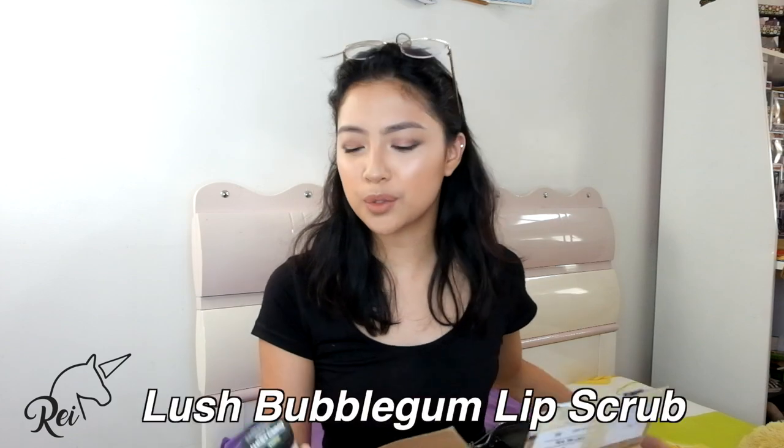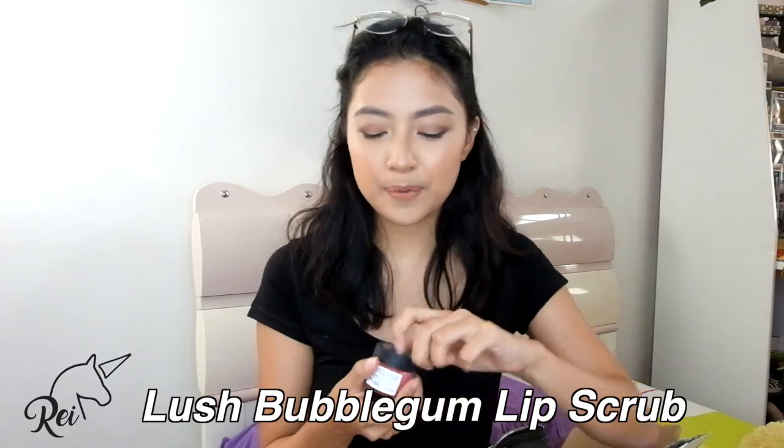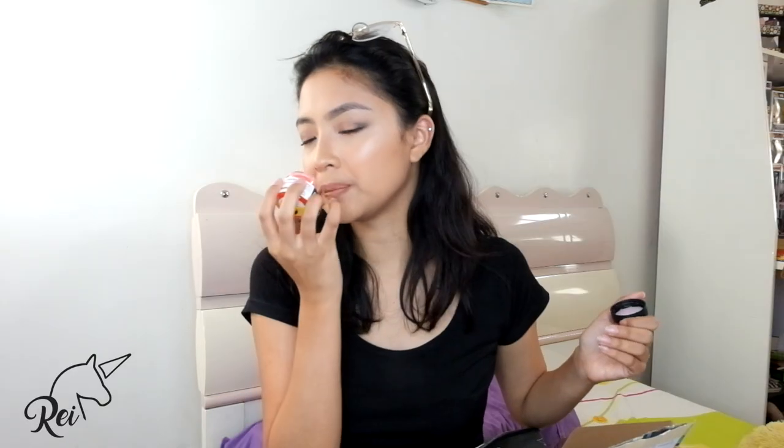I got it from the mall lang. Actually medyo matagal ko na to nabili. I have dry lips, guys. This is how it looks like — sobrang bango and pwede mo siyang kainin. Para siyang candy — it reminds me of my childhood. So you just isascrub mo lang siya tapos yung natitira, you just lick it off.